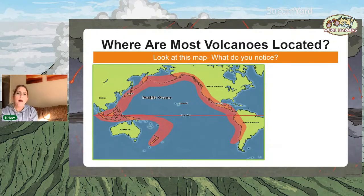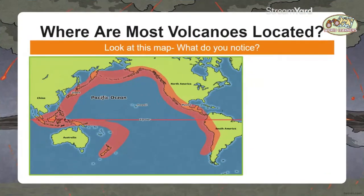Let's look at this map — I'm going to turn my camera off so you can see. This is where most volcanoes are located. It doesn't mean there are no volcanoes anywhere else, but this is where most are located in the world. On the right-hand side we've got North America and South America, very much looking at the Pacific Ocean, and on the left the coast of Asia, looping around Australia. What do you notice about where most volcanoes are located?